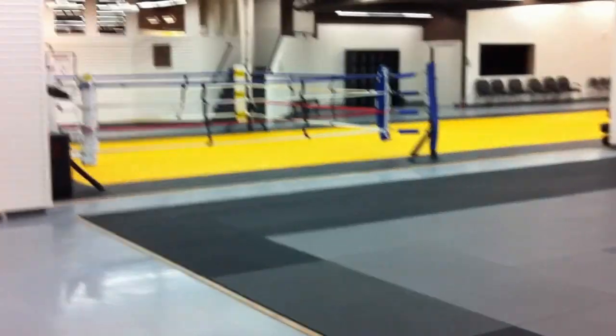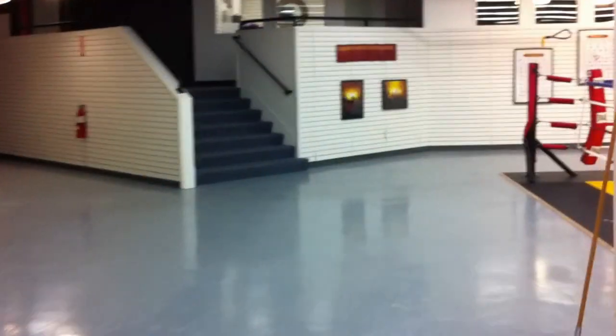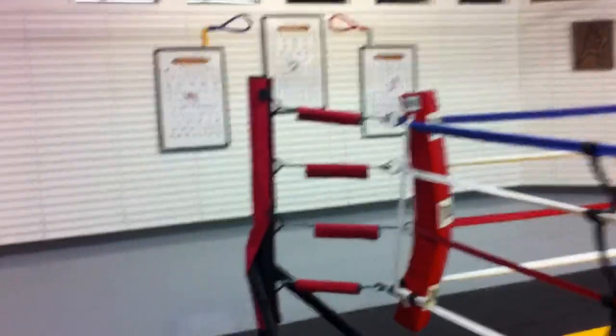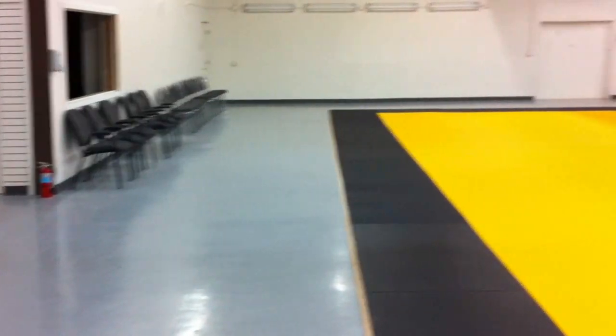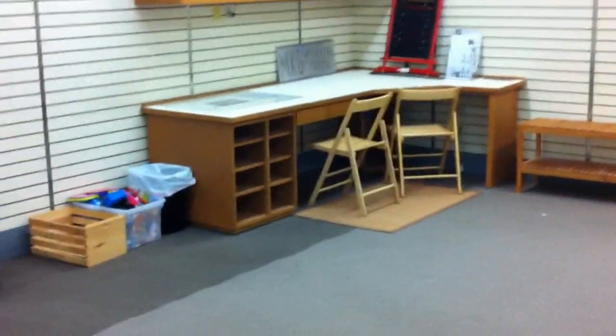There will obviously be adult classes and kids classes over there as well. One of the super cool things about this new space is the space itself. In our old space it was just crammed full of people, especially during kids classes — we used every piece of space we possibly could. In this new space we have tons of seating for parents in the lobby, places for kids to put their shoes and bags, and a cool little room back here for parents and kids waiting for class — a little learning center.